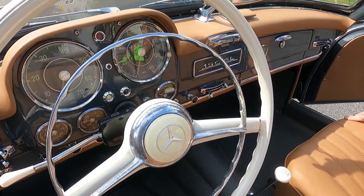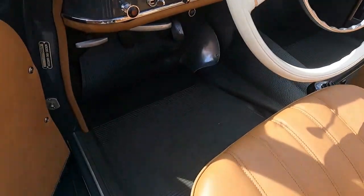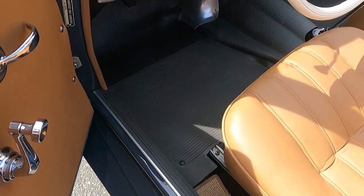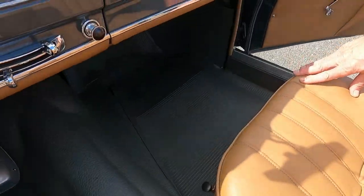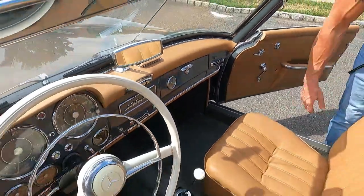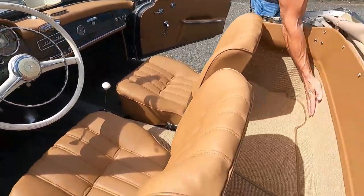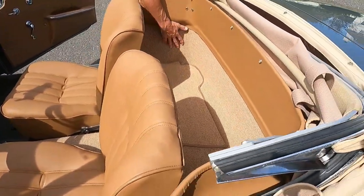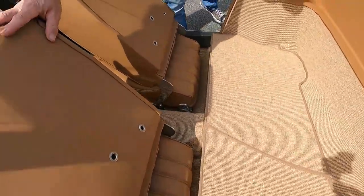The leather is beautiful and fits beautifully. The carpeting is correct, and you have the correct rubber mats for the footwells — not commonly seen on a lot of these restorations, as most restorers will just opt for all carpet. The carpets are really nice and tight, a very, very clean restoration, and the seats are absolutely beautiful.